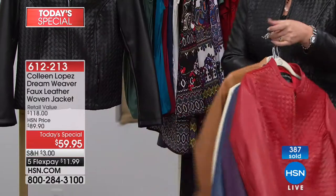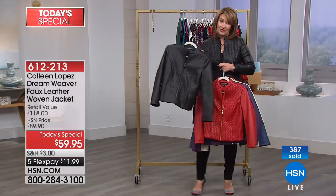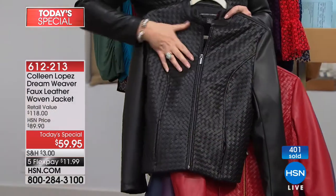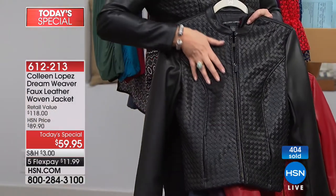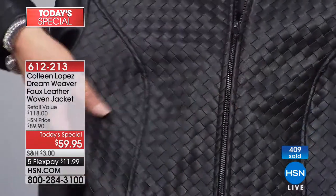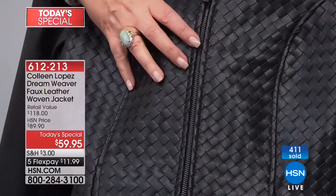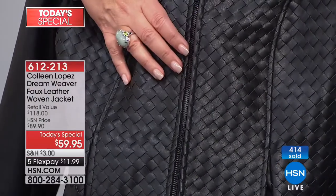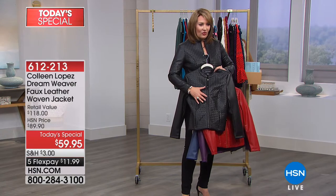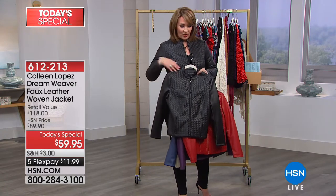And then last but not least, my favorite — the black is pretty dynamite. The black is really gorgeous, very rich, incredibly beautiful. Look at the workmanship. We're very busy — I would get yours tonight. Get the size you need. For $59.95, we have all the sizes right now and all the colors. It's merely $12 on your credit card.